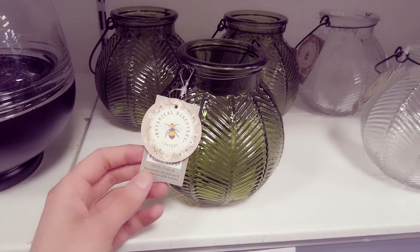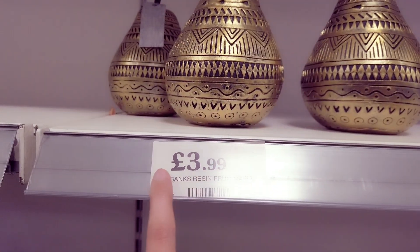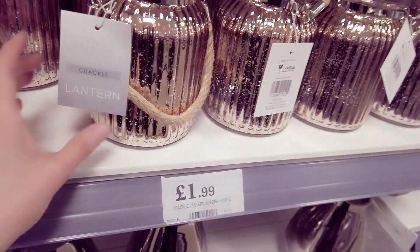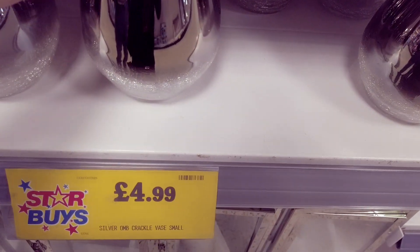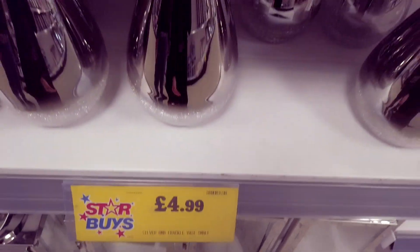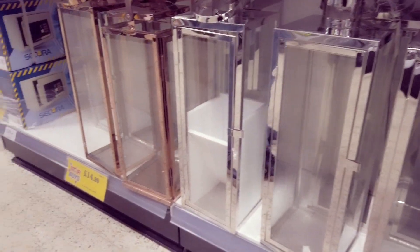These tea light holders are £1.99 – green and you have a clear one. Up here we have a resin fruit deco piece for £3.99. Here we have a crackle lantern for £1.99. And we've got these vases in – the bottom has got like a crackle effect and that's £4.99. Down here we've got some large lanterns in for £14.99 – they're pretty big and you have them in silver and copper.